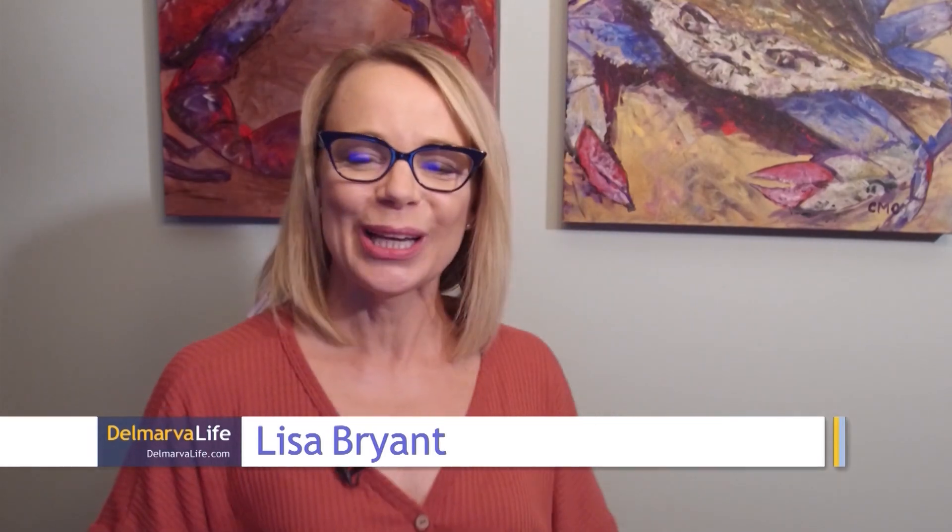For more on that, we turn to gardening expert Jenny Rosencrantz with the University of Maryland Extension Office. And I'm not surprised you have a beautiful bouquet of flowers there.